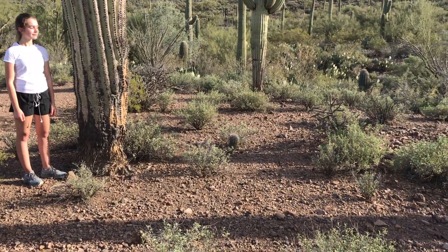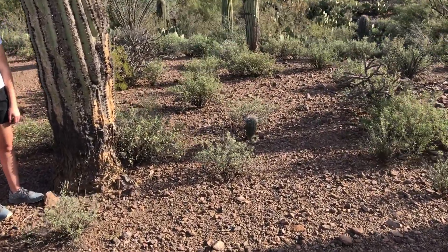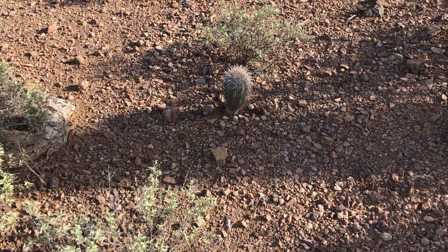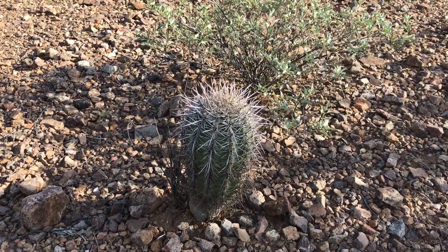Another interesting thing about this spot is, right next to this cactus, there's a little tiny one in the ground. I'll get a little bit closer here so we can see it. This is a very young saguaro just starting out.